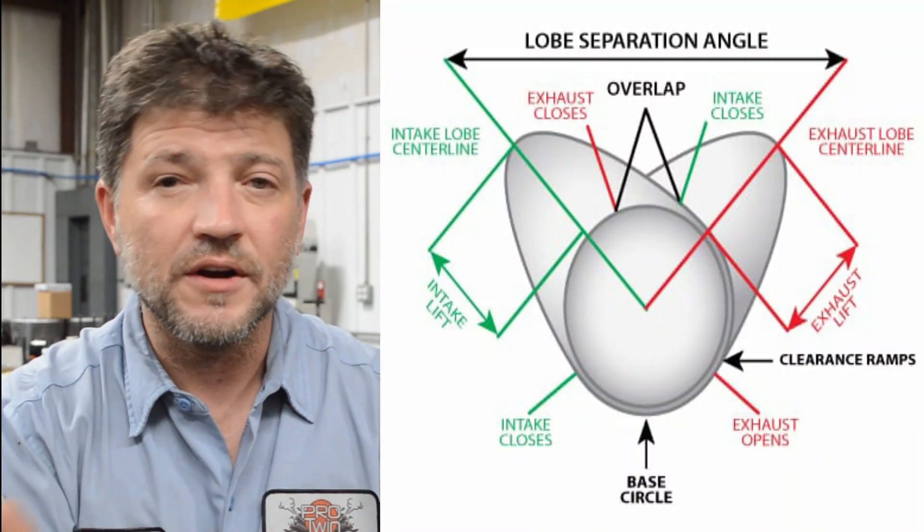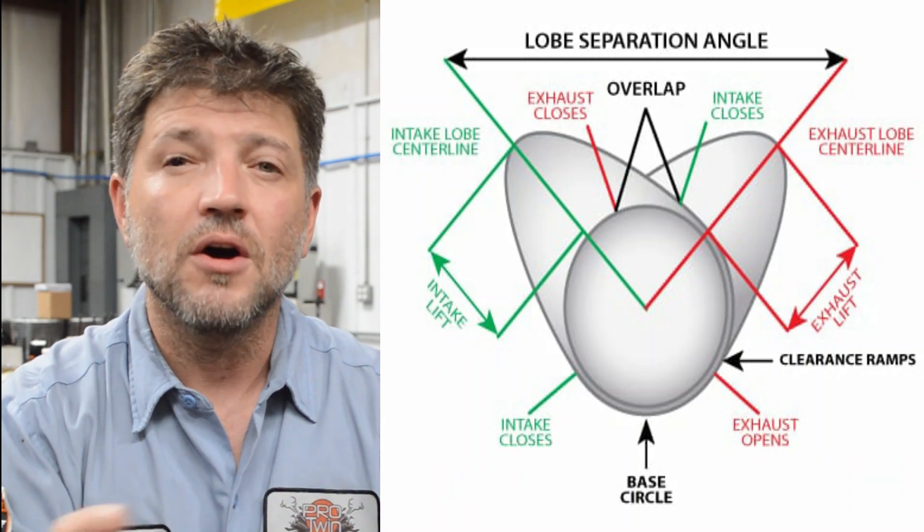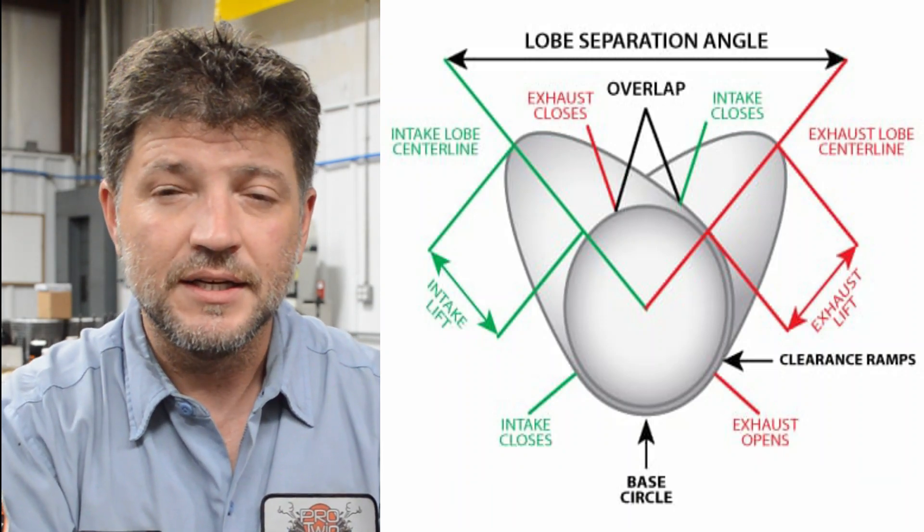Intake centerline is defined as the point of peak lift on the intake lobe in relationship to the top dead center of the piston. By advancing or retarding the intake centerline, you can alter your engine's power band. By advancing the intake centerline, you'll shift the basic RPM range downward slightly from the original intended power band. By retarding the centerline, you'll move the RPM range upward.